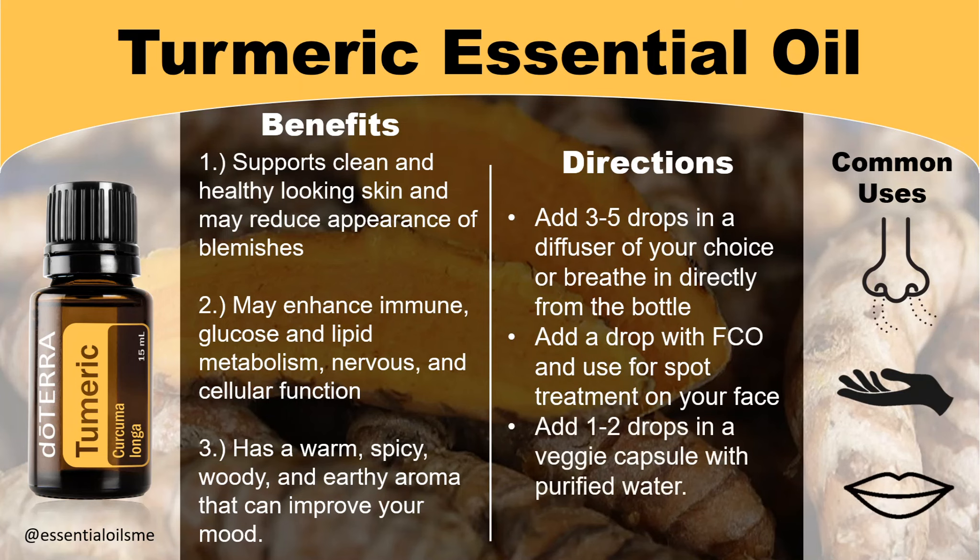Lastly, you can add one to two drops in a veggie capsule with purified water and take with food for best absorption.